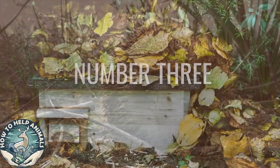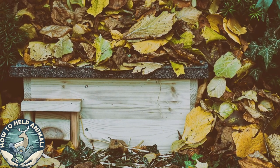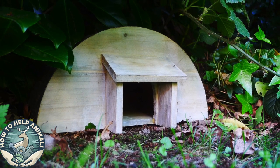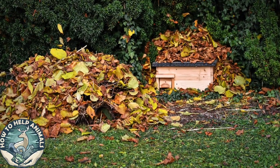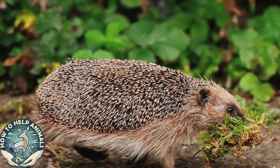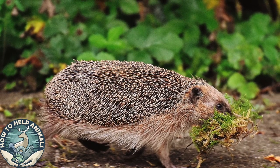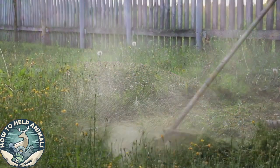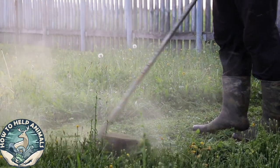Number three: provide the hedgehog with a house. You can either build or buy a hedgehog house. If you wish to buy an already built house, check with your local hedgehog rescue if they have any for sale — that way you can support the saving of hedgehogs even more. Don't decorate the interior with leaves or similar; the hedgehog wants to do this themselves, so provide materials close to the house. Leaves and grass clippings are appreciated, as decorating the home is part of their hibernation routine.